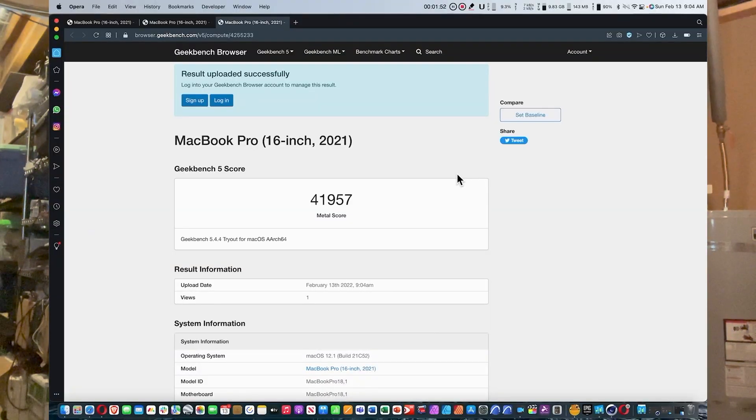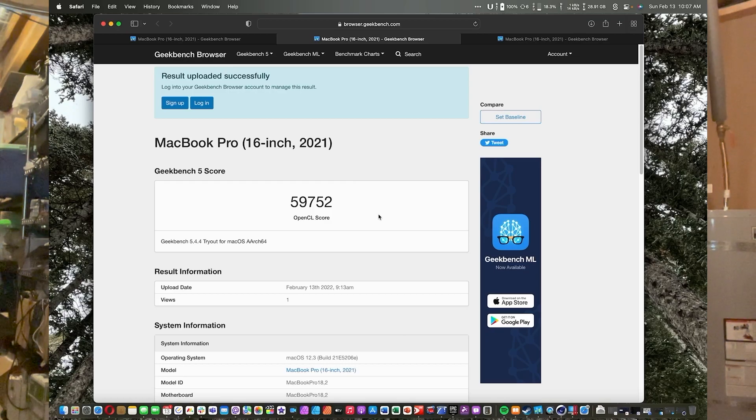Metal is Apple's 3D rendering processing language used in Apple Silicon games and applications. This is where I was a little bit surprised — the difference was actually not as big as it was on OpenCL. The Metal score for the M1 Pro was 41,957, and for the M1 Max it was 66,362. Both perform better in Metal than on OpenCL, which is not a surprise because Metal is native to Apple Silicon.